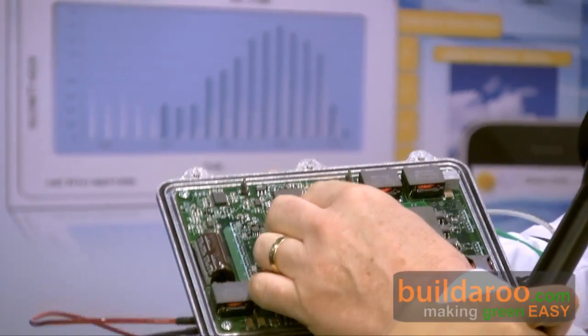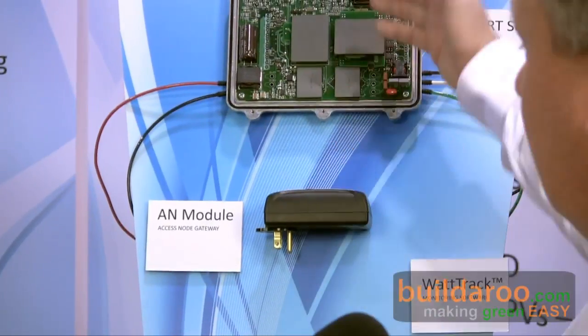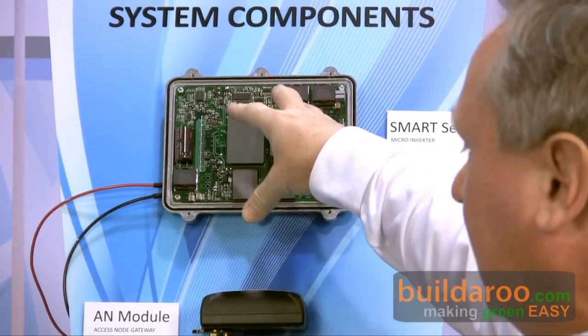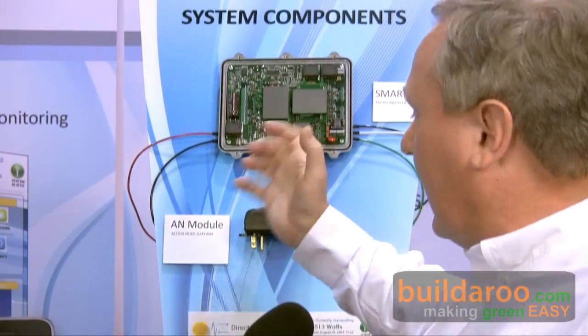What's most significant about the micro-inverter is ease of use and installation. You can see there's an access node — it will actually communicate over the power lines, and you can have up to 125 of these communicating through an access node. You can pull it up with your iPhone or your Blackberry, watching the energy being harvested and virtual electric meters so you know what you're returning to the grid.